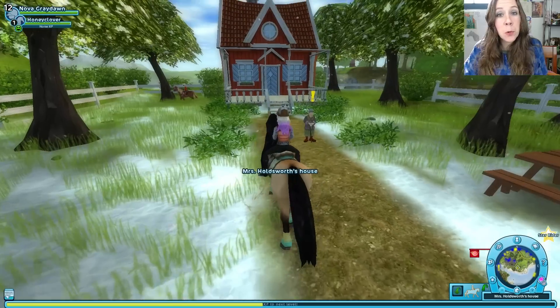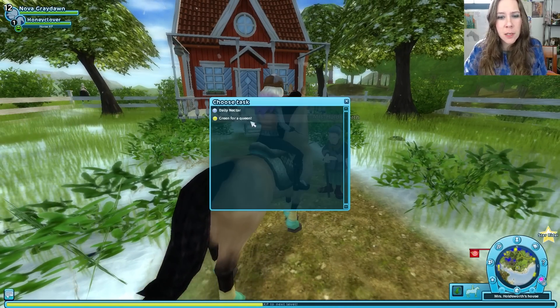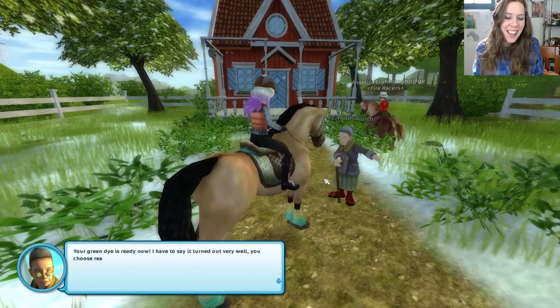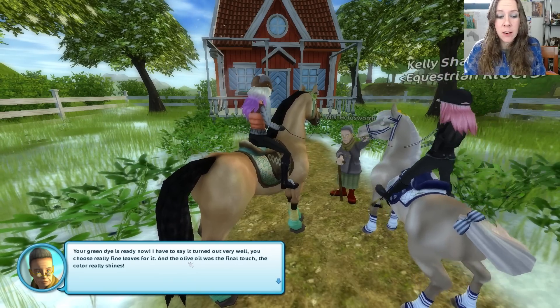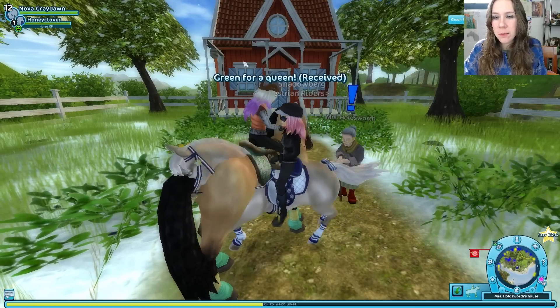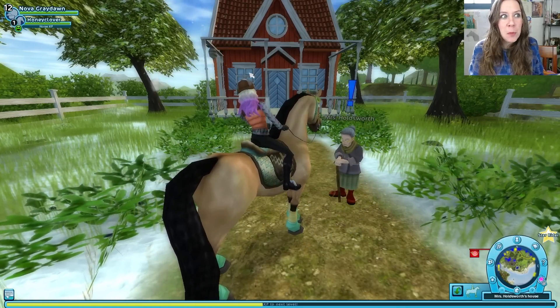I'm at Mrs. Holdsworth because she was making some green dye for us that should be ready now. And indeed, the green dye is ready. She says it turned out very well — fine leaves were chosen for it and the olive oil was the final touch. The color really shines.